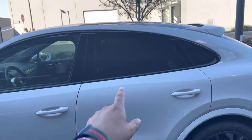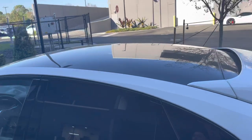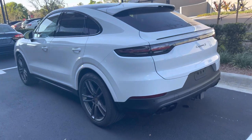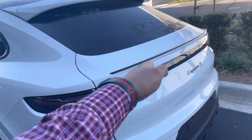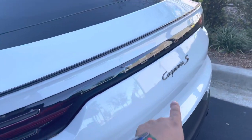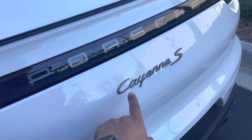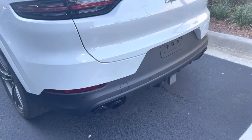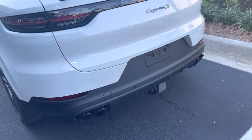High gloss black around the window trim, glass panoramic roof, really aggressive stance — looks great in white too. You have the spoiler, the black lip, and Platinum Edition badging only available on the Platinum. This has sport exhaust which you can open the valves on, just like on a GTS.